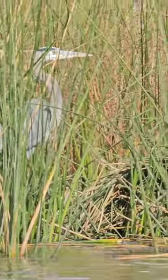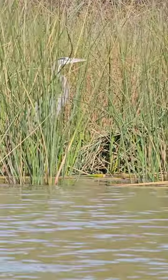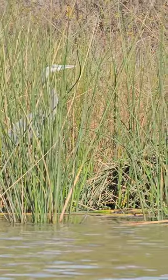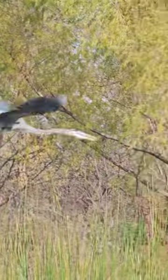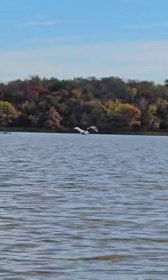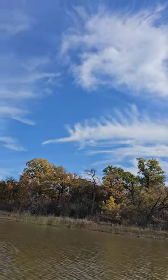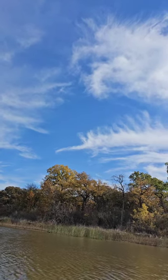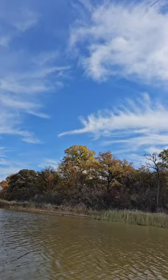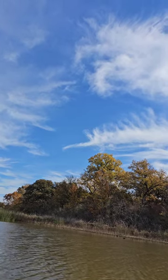I love herons. I cannot believe how blue the sky is, and all of these fall colors are just beautiful. I think fall is probably my favorite season.